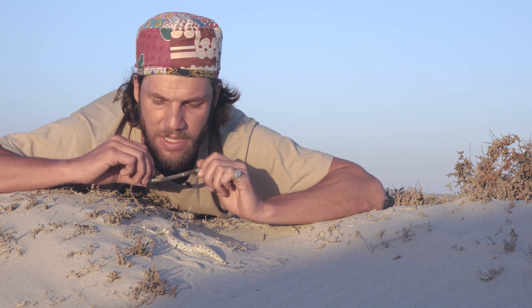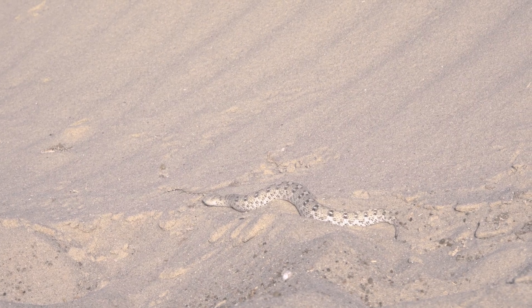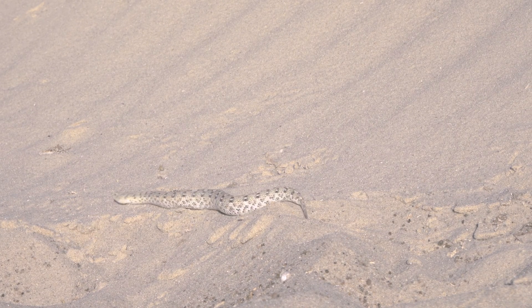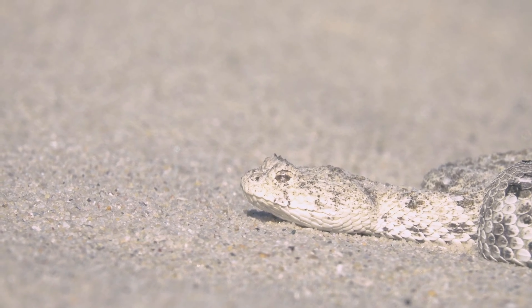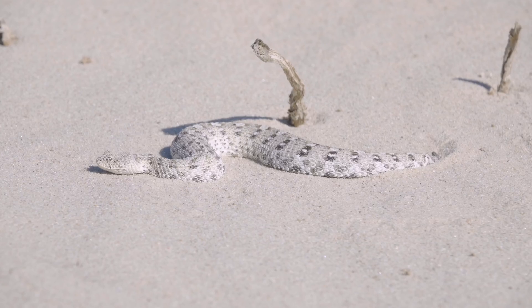They are absolutely stunning. There is colour variation within this species as well, depending on the colour of the sand. As you can see here, it is blending in extraordinarily well. You get yellow morphs as well as more reddish morphs as you go away from the white sand dunes. There is another very similar species that occurs in Namibia called the Peringi's Adder, and they are very similar in size.